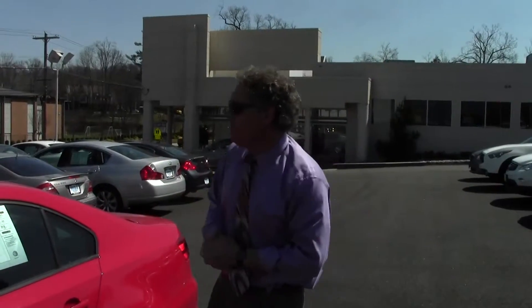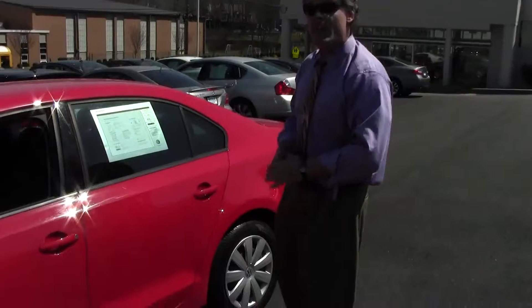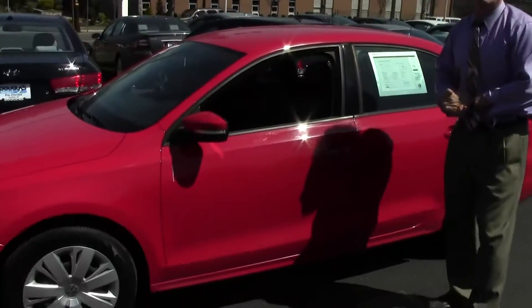Good afternoon. Welcome to Douglas Volkswagen. I'm Ken Beam on this absolutely gorgeous afternoon. Speaking of gorgeous, check this one out. 2012 VW Jetta SC with only 17,000 low miles on it.